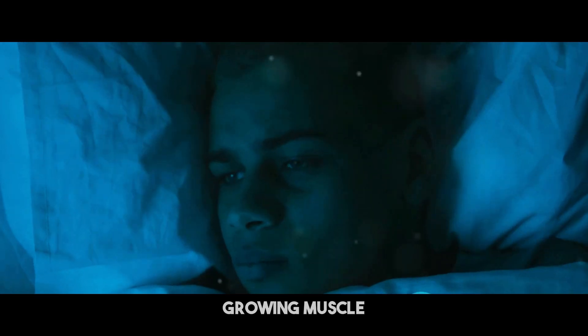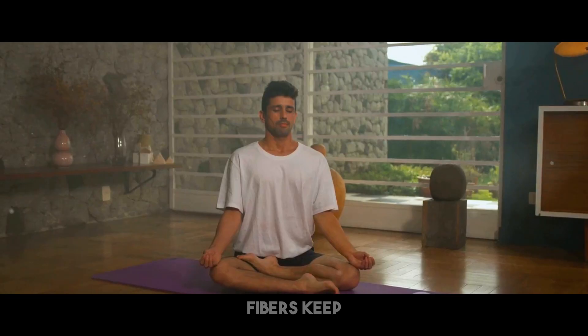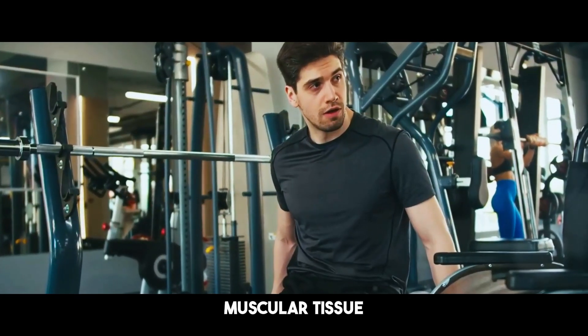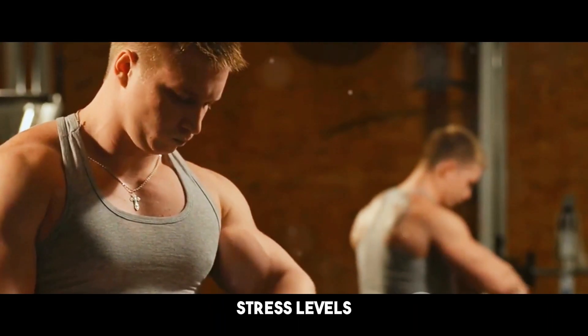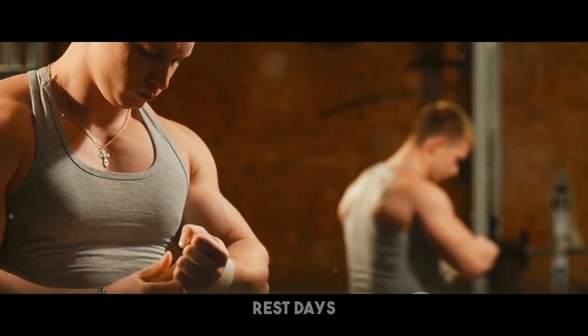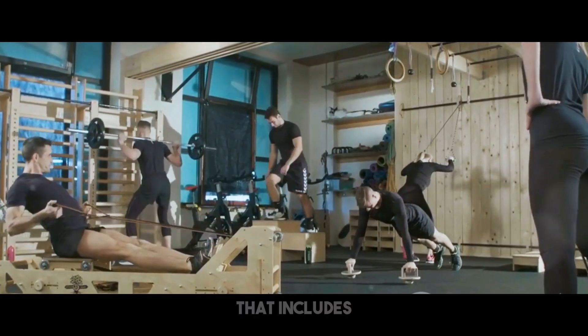Recuperation is equally as vital as your exercises when it comes to growing muscle and shedding fat. When you exercise, you produce minute tears in your muscle fibers, and your body requires time to mend these and restore muscular tissue. Aim for seven to nine hours of excellent sleep each night. Control stress levels using relaxation methods such as meditation or yoga, and take rest days when required.